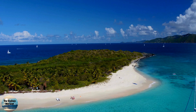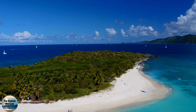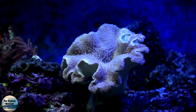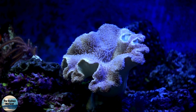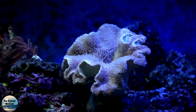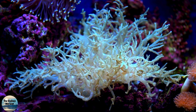Big Major Cay, also known as Pig Island, in the Exumas, Bahamas. This uninhabited island has taken the internet by storm, thanks to its adorable residents: a colony of feral pigs that love to wallow in the sand and swim in the crystal clear turquoise waters. It's become a popular tourist destination for travelers seeking a unique and fun beach experience.